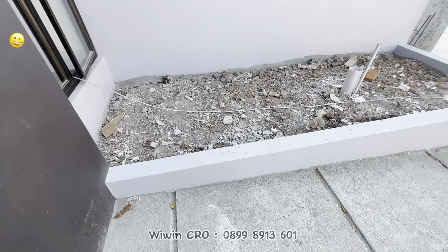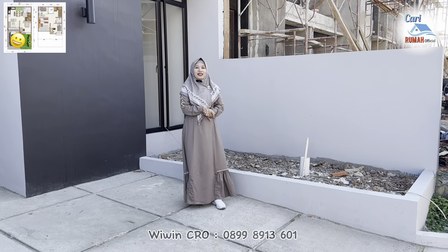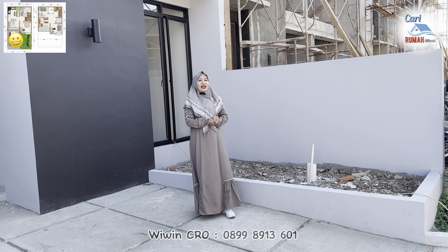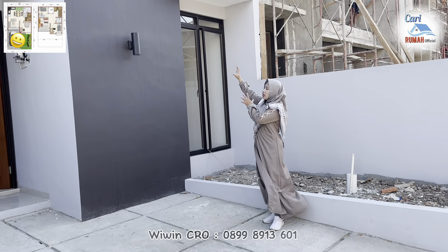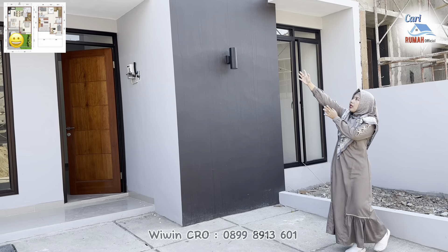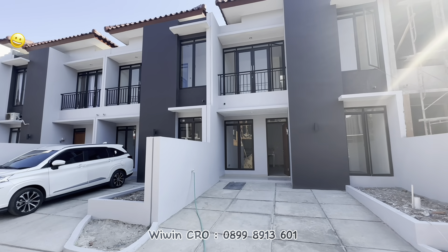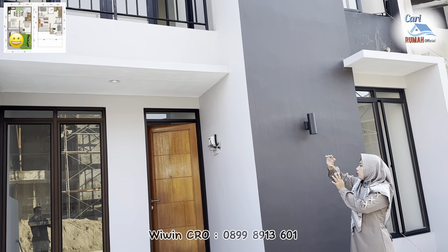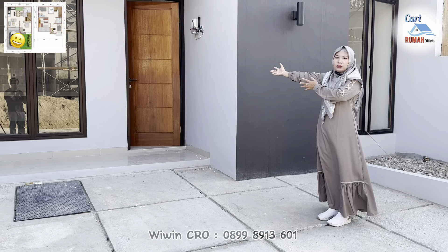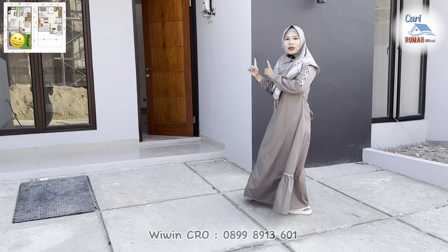Kemudian di sebelah sini ada juga area taman supaya rumahnya terlihat asri. Wah, untuk kalian yang hobi bercocok tanam cocok banget nih. Rumah 2 lantai ini juga memiliki area balkon di atasnya yang menghubungkan ke kamar utama di lantai 2 nanti. Dan untuk area depannya, di sebelah sini ada teras untuk menuju ke dalam rumahnya. Langsung aja kita masuk ke dalam rumahnya.